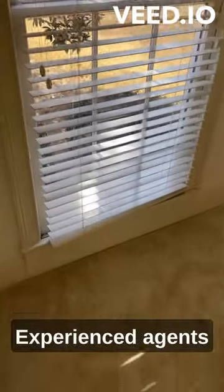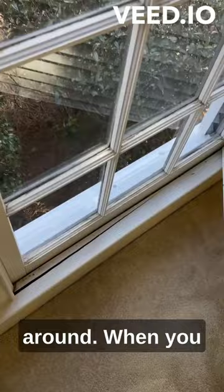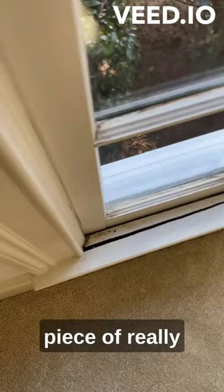Experienced agents always kind of poke around. When you pull things back, you don't know what you're gonna find. In this case, we found a nice piece of really mangled trim. And I can tell you, the window's painted shut, but I got rot in here.